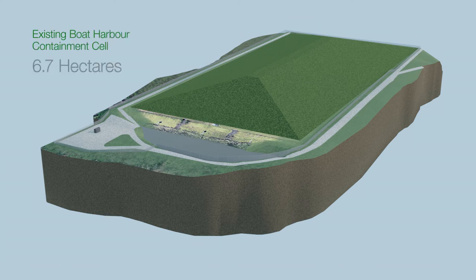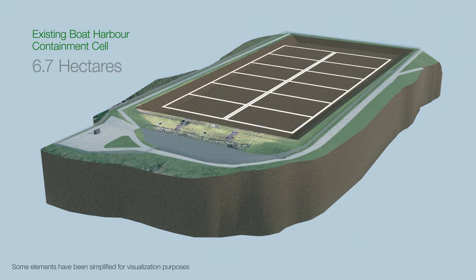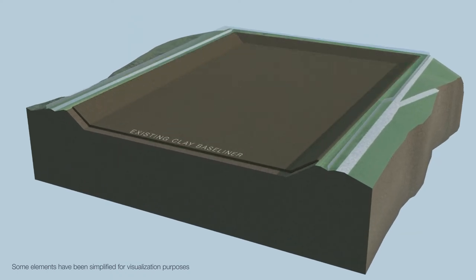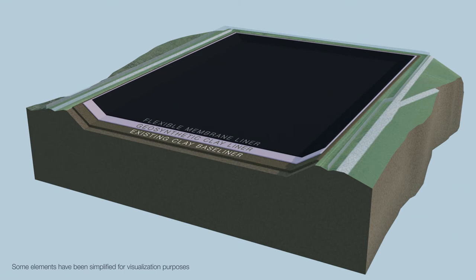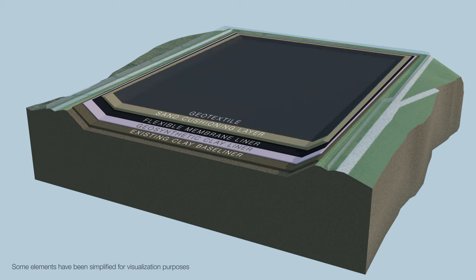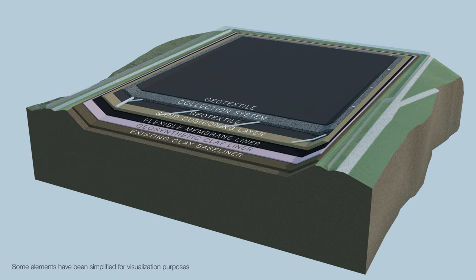The project plans to dispose of the solid waste from Boat Harbour in this existing 6.7 hectare containment cell. The footprint of the existing cell is quite large, covering an area the size of over 12 football fields. Some improvements will be made in order to place and dewater the sludge in a one-step operation, including increasing its height to accommodate all the waste, and enhancing the structure's baseliner system by removing the existing drainage system to expose its existing clay baseliner, installing a geosynthetic clay liner, installing a flexible membrane liner, installing a sand cushioning layer, installing geotextile, and installing a collection system made of stone drainage and piping that collects excess water carrying any leftover substances, known as leachate.